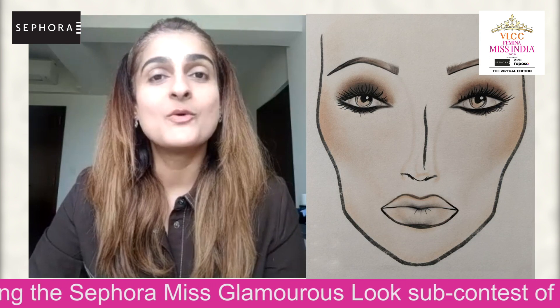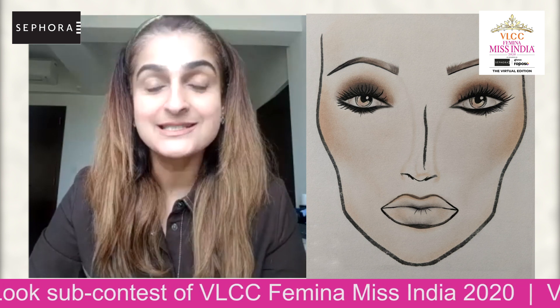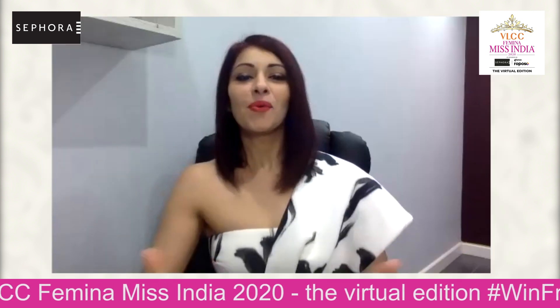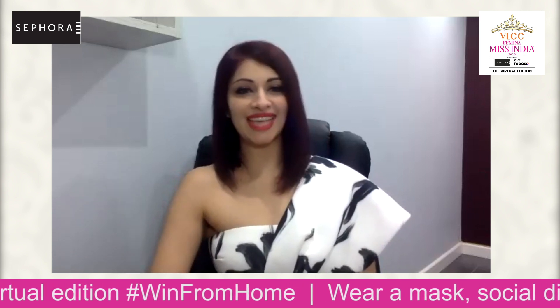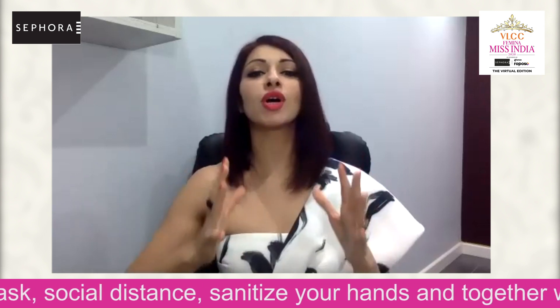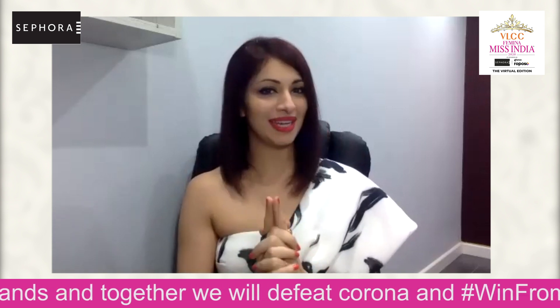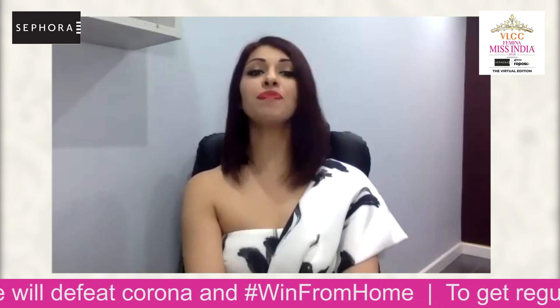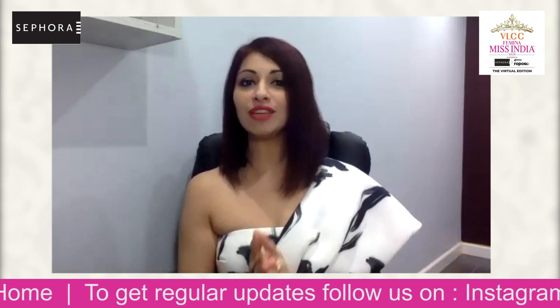The other look has more natural matte textures — it's a classic brown smoky eye. You can never go wrong with it. But it is the use of these different textures and colors that make the two looks very different. Contestants number 1 to 15 have been given Look 1, and contestants number 16 to 31 have been asked to achieve Look 2.